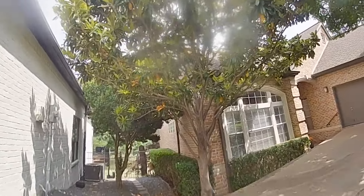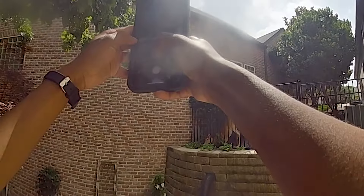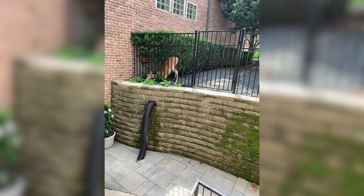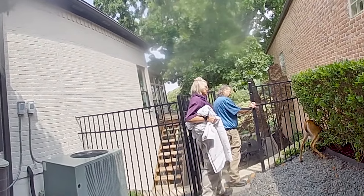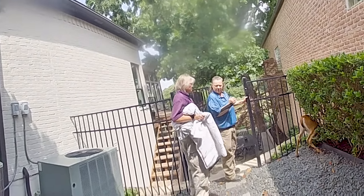The call came into Plano Animal Services from a resident near Parker Road and Midway Road. A very scared deer somehow got stuck in a neighbor's iron fence. This video is from the body cam of one of our officers.